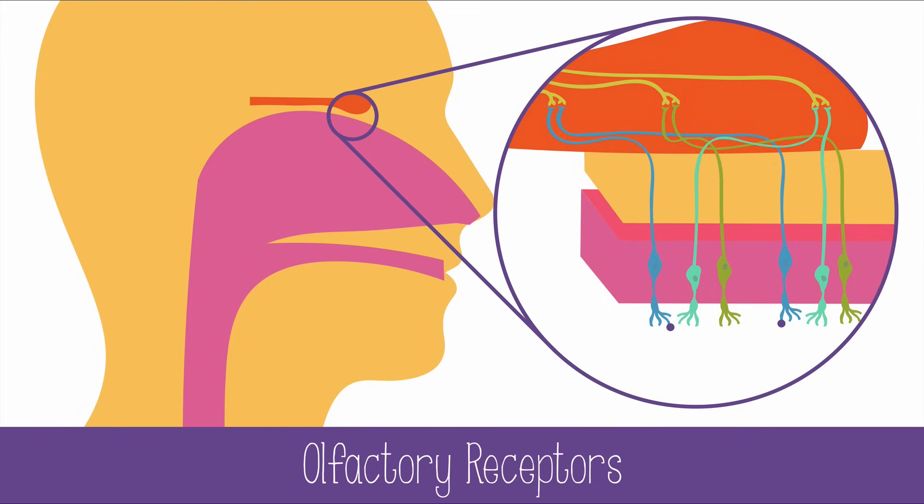Once activated, the olfactory receptor sends a signal through neurons to the olfactory bulb in the brain, and then it's sent to be processed in the olfactory cortex. Humans have about 400 different odorant receptors, which allows us to identify around a trillion different odors. Other animals like mice have a thousand different receptors, and by comparison, humans don't have a very sensitive sense of smell. Aquatic animals can also smell dissolved chemicals in water, just as we smell dissolved chemicals in the air.